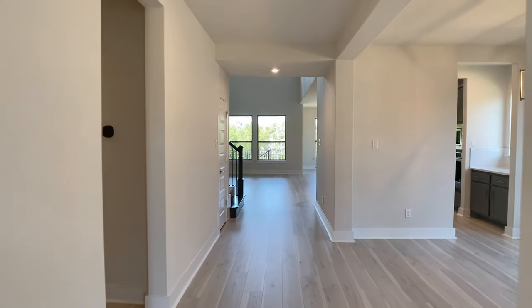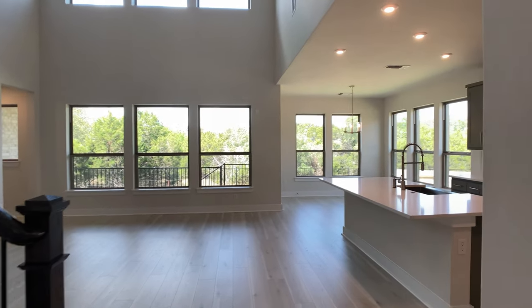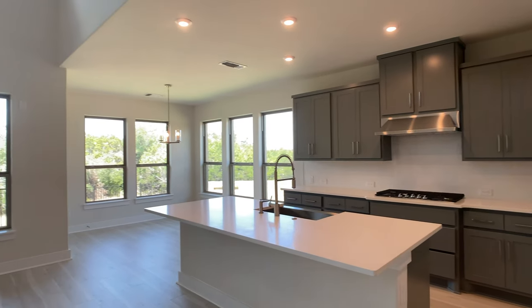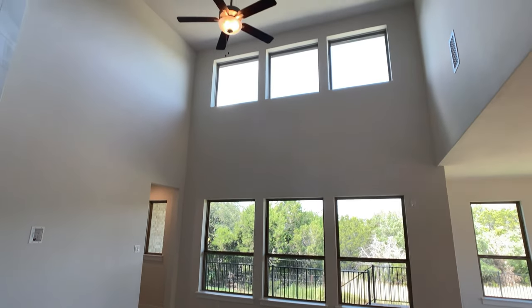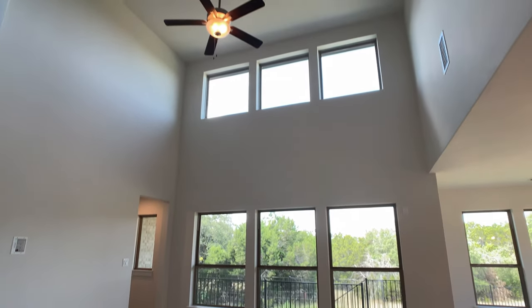As soon as you walk in the front door, it is open to the second story. I'll show you that later in the video. But first, I had to walk right out to this main living area because this is what really draws buyers' attention to these types of plans. You have that wide open kitchen, breakfast nook in the back, and then this living room that is open to the second story. Absolutely fantastic.